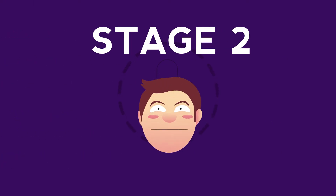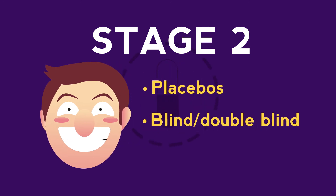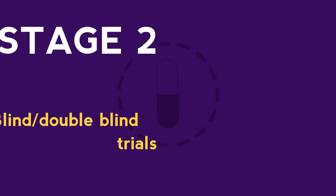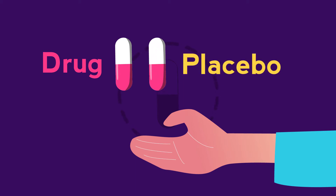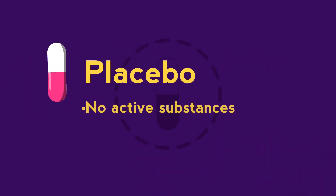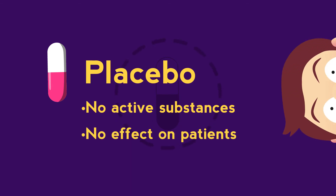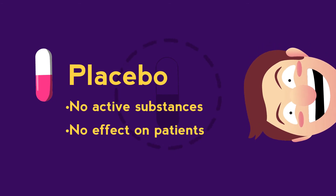Two important features of human drug testing in stage two are placebos and blind or double-blind trials. All patients involved in clinical trials are given either the drug being tested or a placebo. A placebo looks like the drug being tested but contains no active substances and would be expected to have no effect on patients. This is important because often just the suggestion that a medicine will make someone feel better causes an improvement.